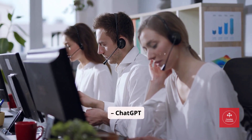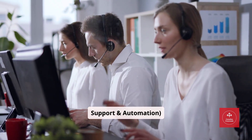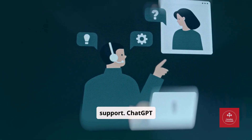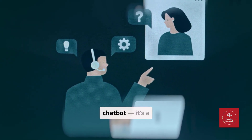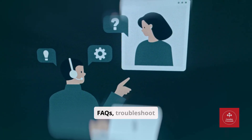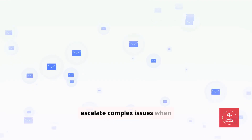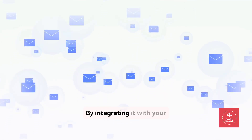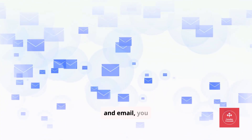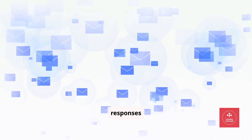Tool number two: ChatGPT Enterprise — Customer Support and Automation. Let's talk about customer support. ChatGPT Enterprise isn't just a chatbot. It's a full AI assistant that can handle FAQs, troubleshoot problems, and even escalate complex issues when necessary. By integrating it with your website, CRM, and email, you can ensure your customers get instant, accurate responses 24-7.